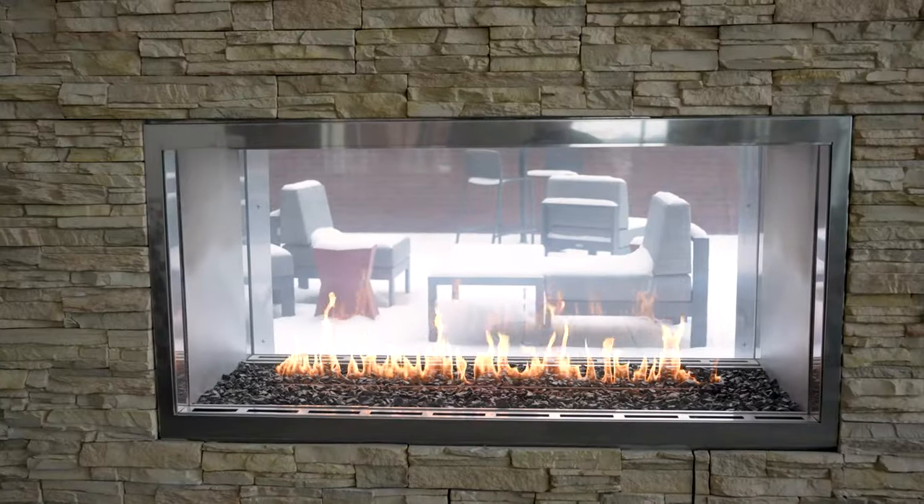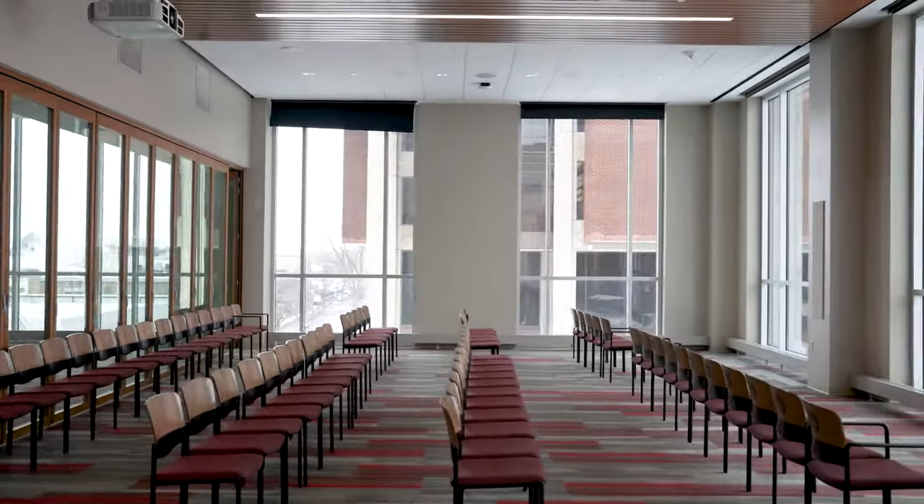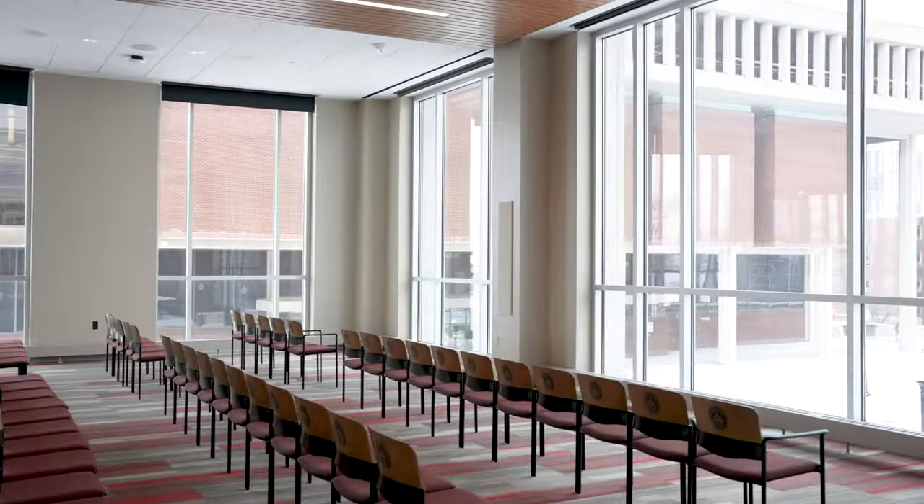A double-sided fireplace and an outdoor balcony are featured in the space. A presentation room with seating for a hundred allows the Office of Admissions to properly welcome future Redbirds and their families.